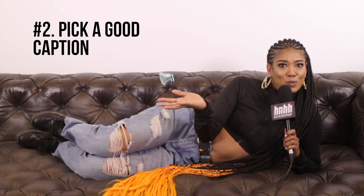So you have the perfect selfie, right? Now, what you going to say, because the caption can make the picture or break the picture. So I tend to keep it very cheeky — no pun intended — but yeah, keep it fun and not too serious.